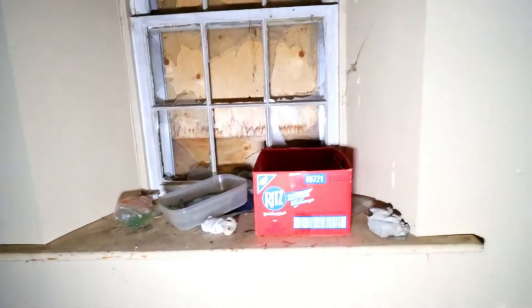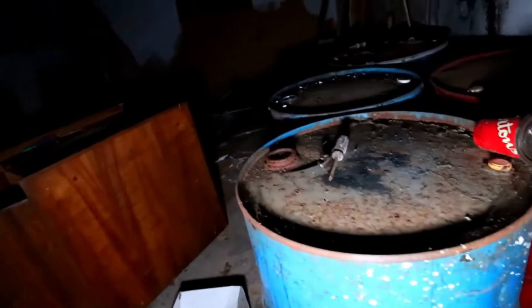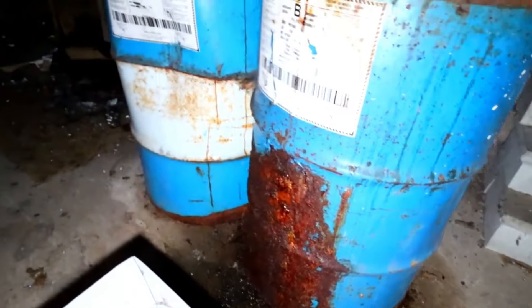Some bits of stuff left behind, not much — looks like mostly garbage. This probably would have been a garage. There are small barrels here, they're leaking and rusted, and there's a toxic symbol on them. We're going to stay away from those.